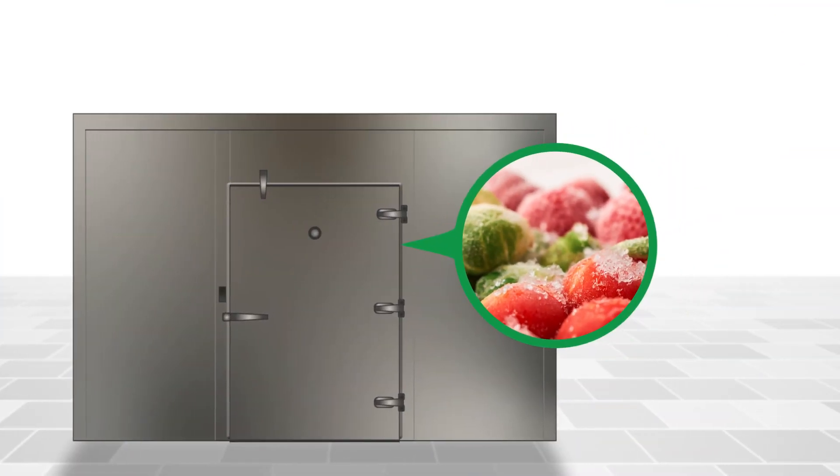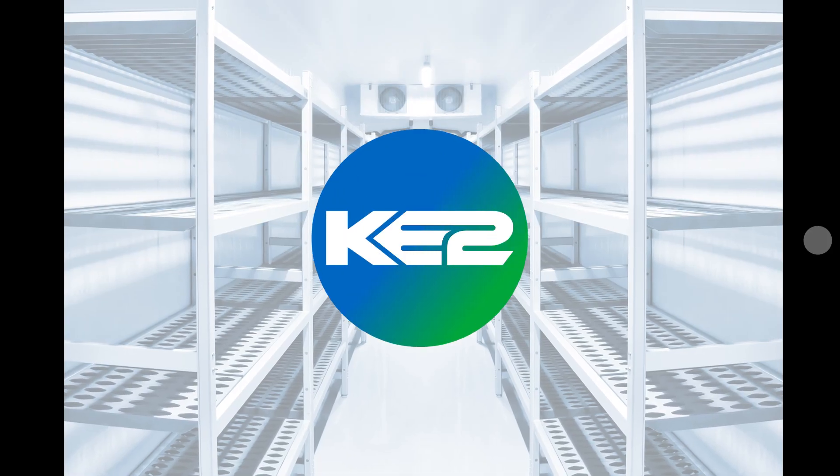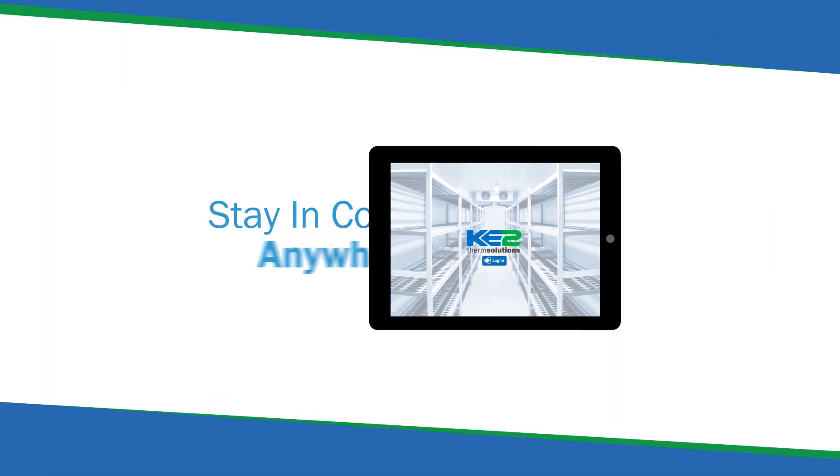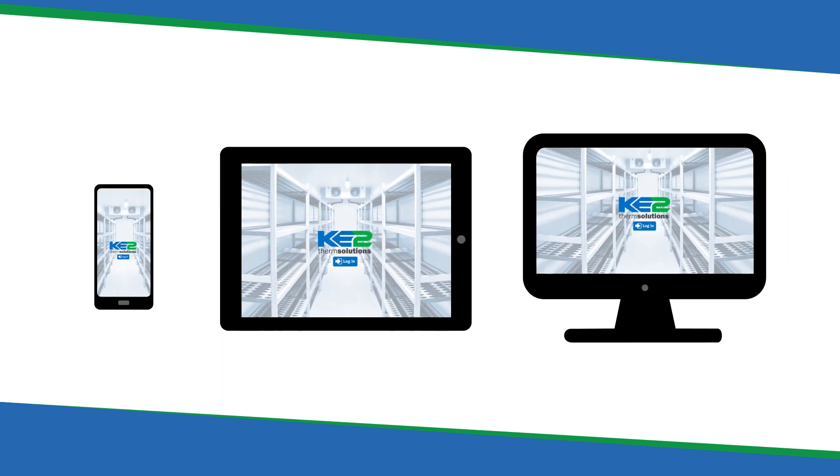With most refrigeration equipment, you're in the dark on how well it's operating, or if it functions at all, until it's too late. On the KE2 Smart Access Portal, it's easy to see all of your refrigeration equipment from anywhere, at any time, from your phone, tablet or computer.